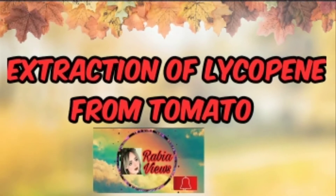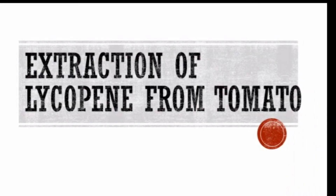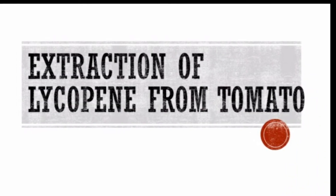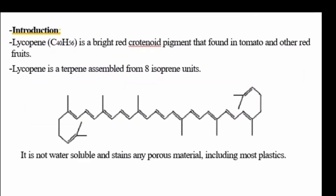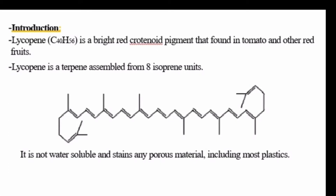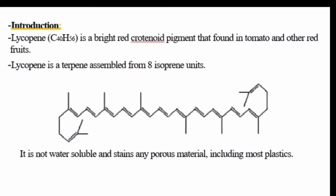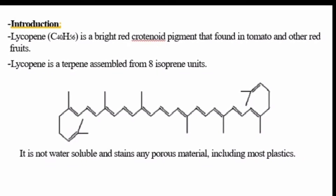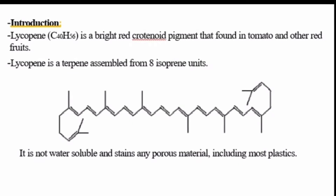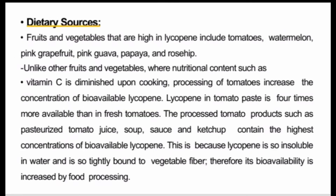Welcome to my channel. We will study an experiment about the extraction of lycopene from tomato. Lycopene is a bright red carotenoid pigment found in tomatoes and other red fruits. It is a terpene made up of 8 isoprene units. Lycopene is not water-soluble and it stains any porous material, including plastics.